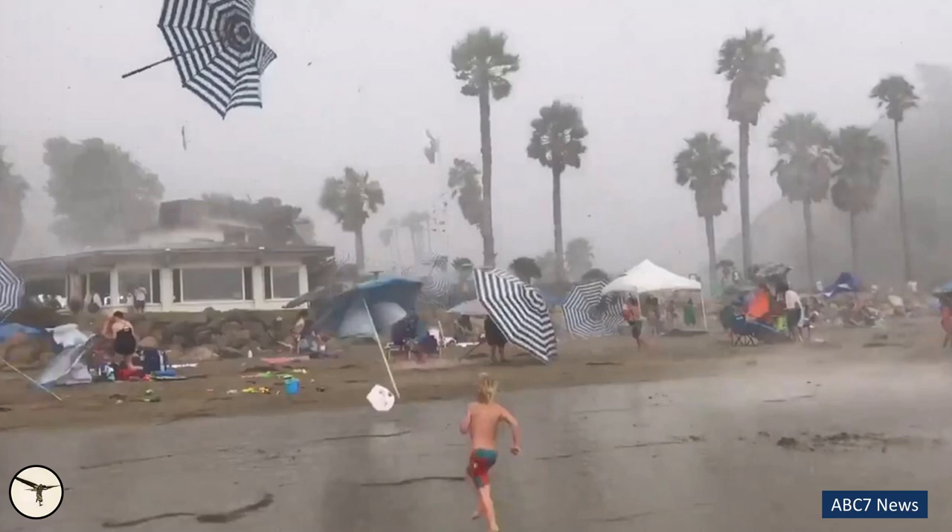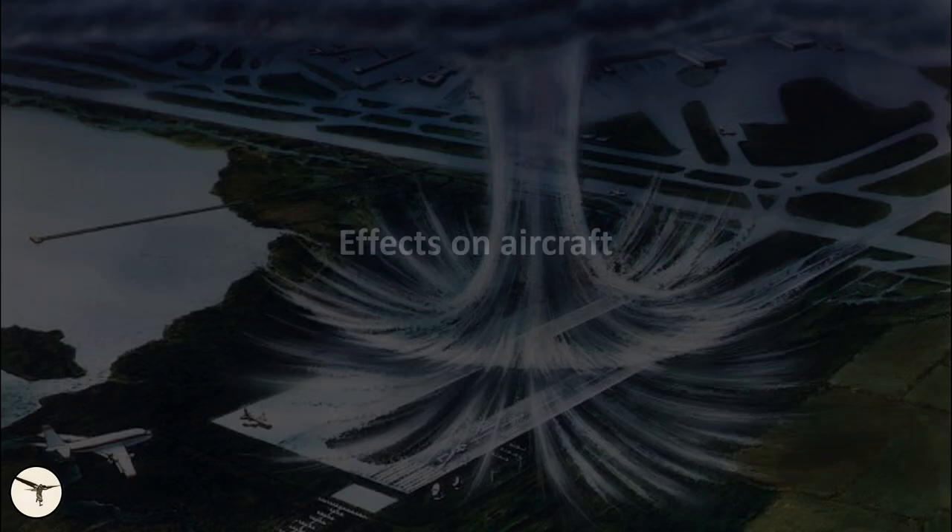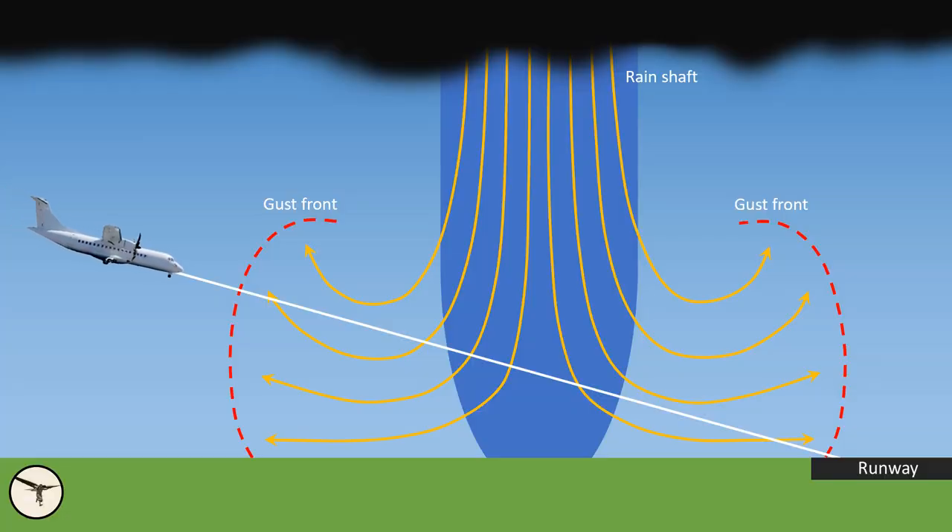It is easy to understand that a microburst can be dangerous for aircraft. The force of a microburst can easily outperform an aircraft, especially when it is in landing configuration with full flaps, low speed, and at low altitude. If there is a microburst on final, you will first encounter a strong headwind and a possible updraft. This causes the airspeed to increase and the pilot will by instinct reduce power. Then the aircraft will enter an area with a strong downdraft, and the aircraft will rapidly lose altitude. The pilot will by instinct pull the nose up and add power. Finally, the wind changes to a strong tailwind, causing further loss of airspeed.